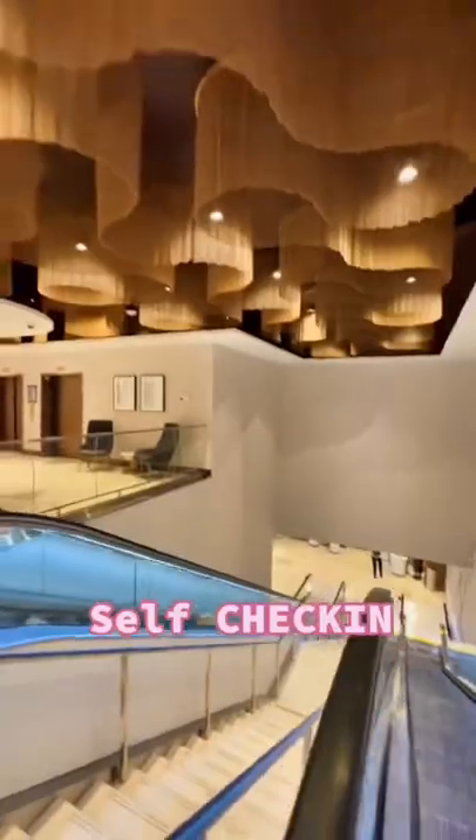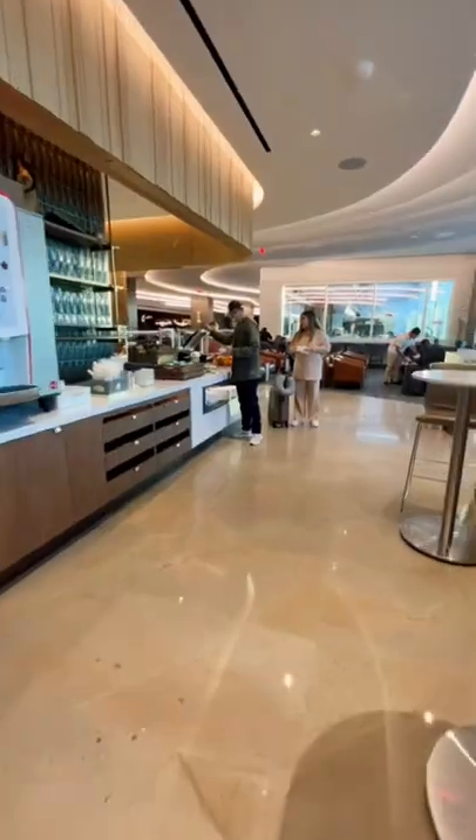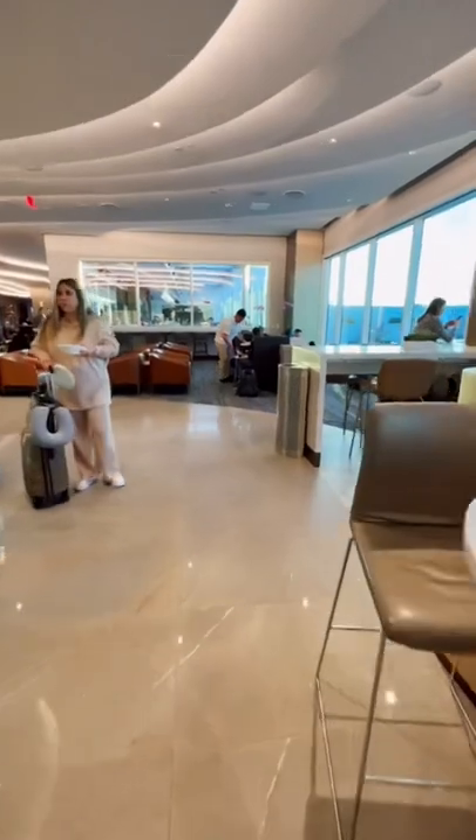Right when you walk in, it's a self-check-in with those kiosks. You go up the escalators and it's a brand new lounge, complete with your usual food.